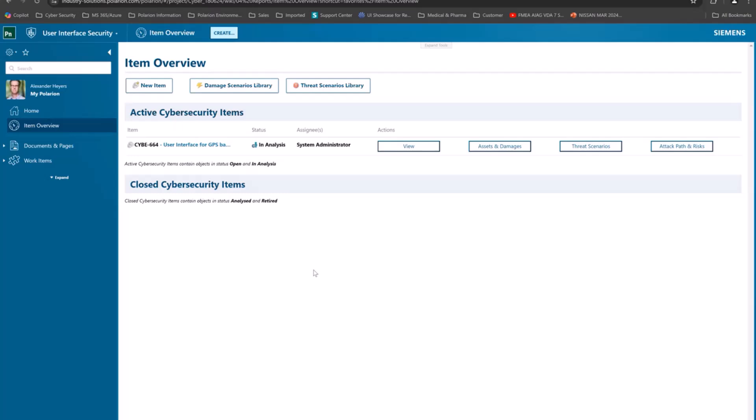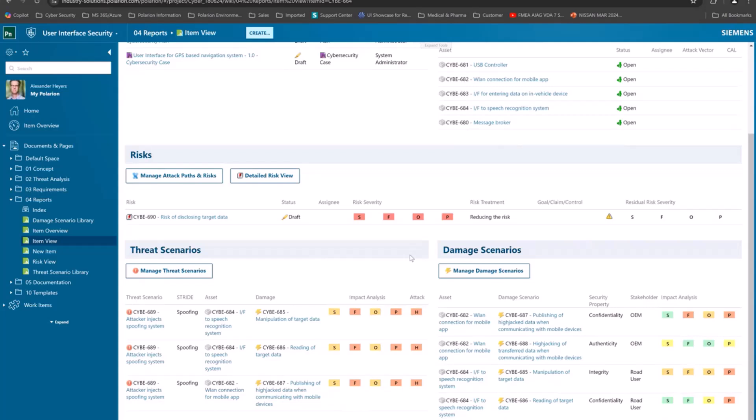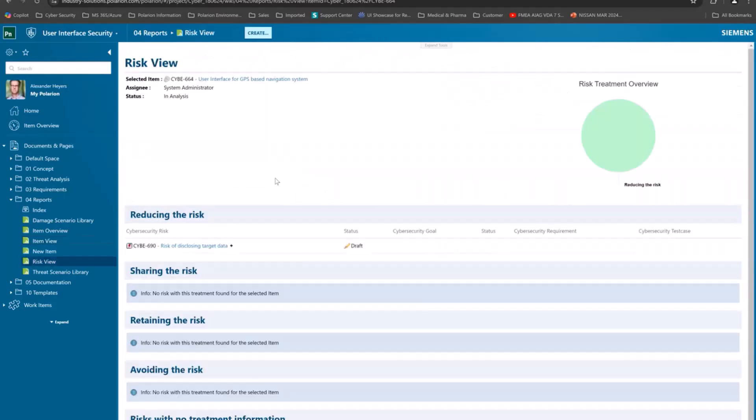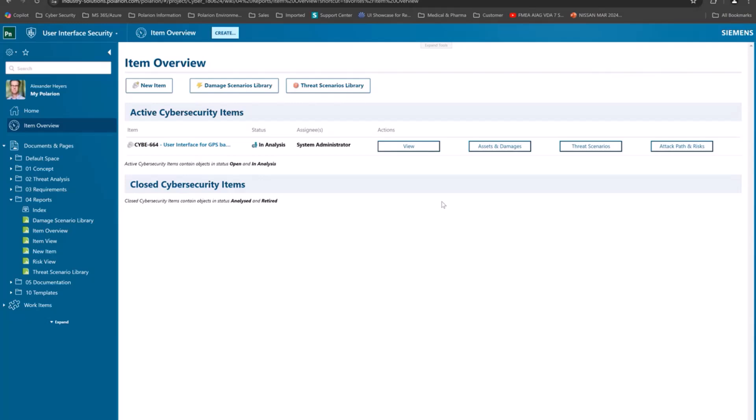All industries are affected by cybersecurity and we want to extend it more and more — this was also feedback we received. If you go on the item view, it looks pretty much the same at first glance, but you see different coloring schemes aligned with functional safety. There is now another section — the detailed risk view — which is exactly the handling of Clause 15, where depending on what you decide as the risk treatment, you see more information split into the four treatment handlings: reducing, sharing, retaining, and avoiding.